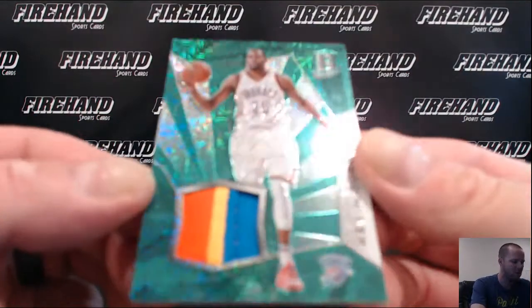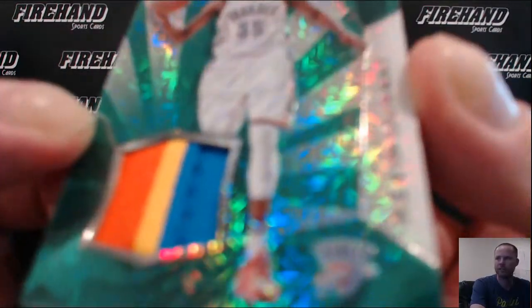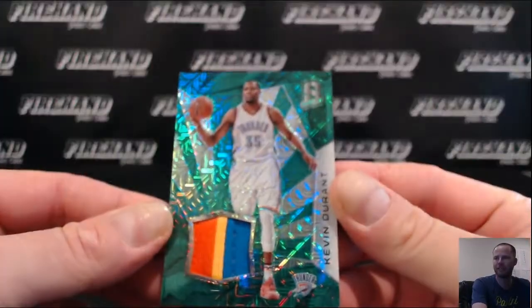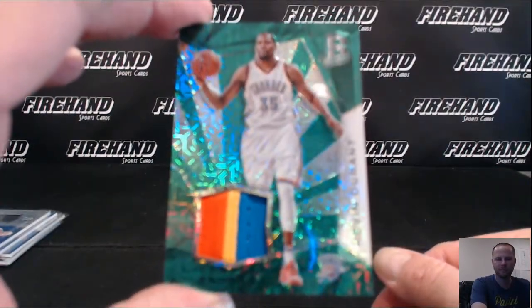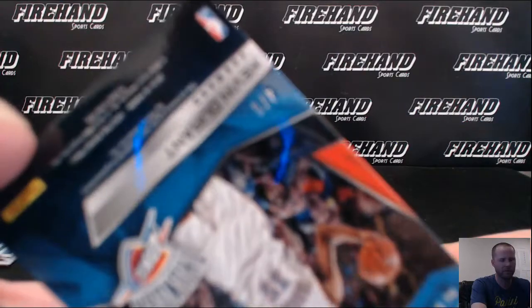Look at this one, nice. Green Mojo, green Mojo. Three color patch, Kevin Durant for the Thunder. Nas, 10, 14 — number 4 out of 5.